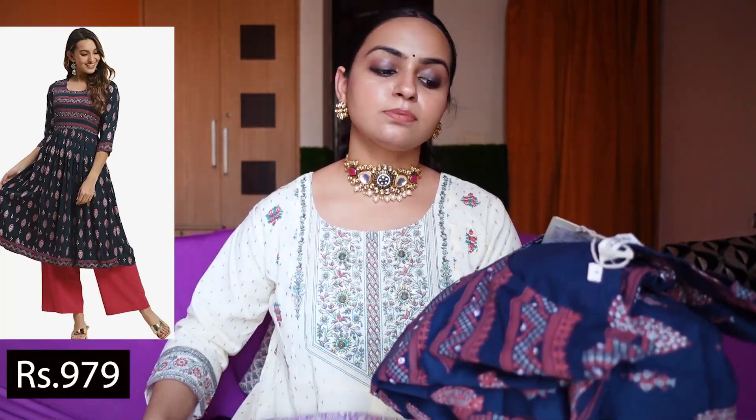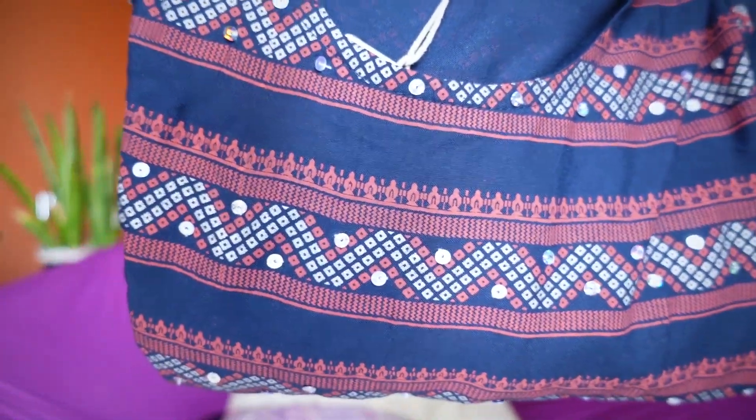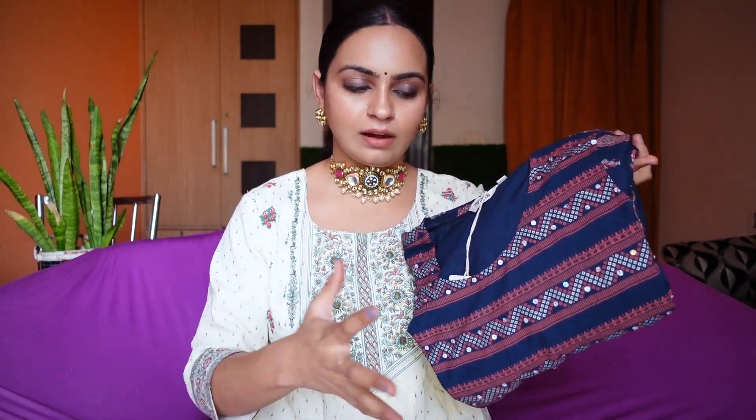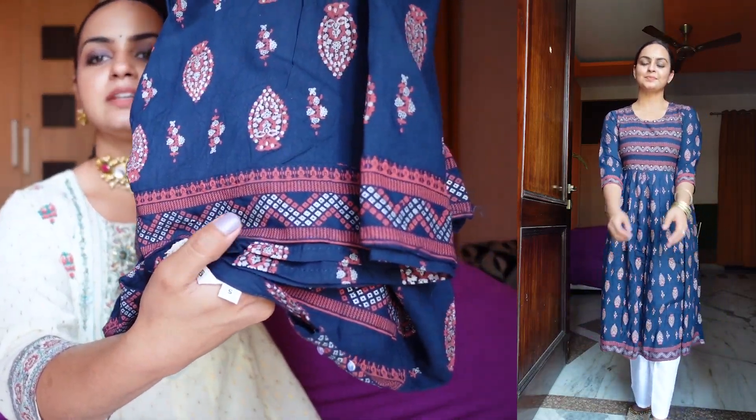Two more kurtis but these are more daily wear or office wear. The first one is this beautiful blue A-line kurti — it is printed and has handwork. The best part is the color — it is an off-blue combined with a brick red or rust red color. This combination is very appropriate for summers, it gives you that whole indie vibe. I really liked this shirt.